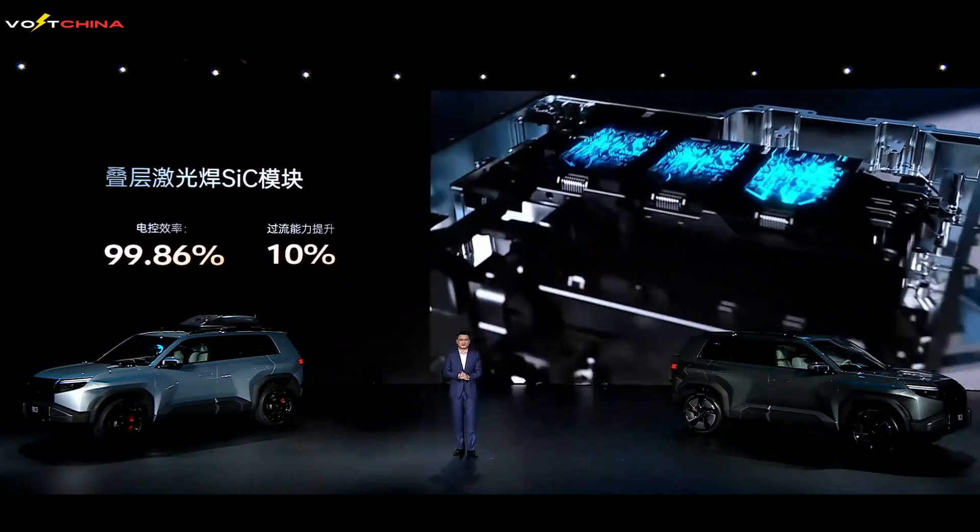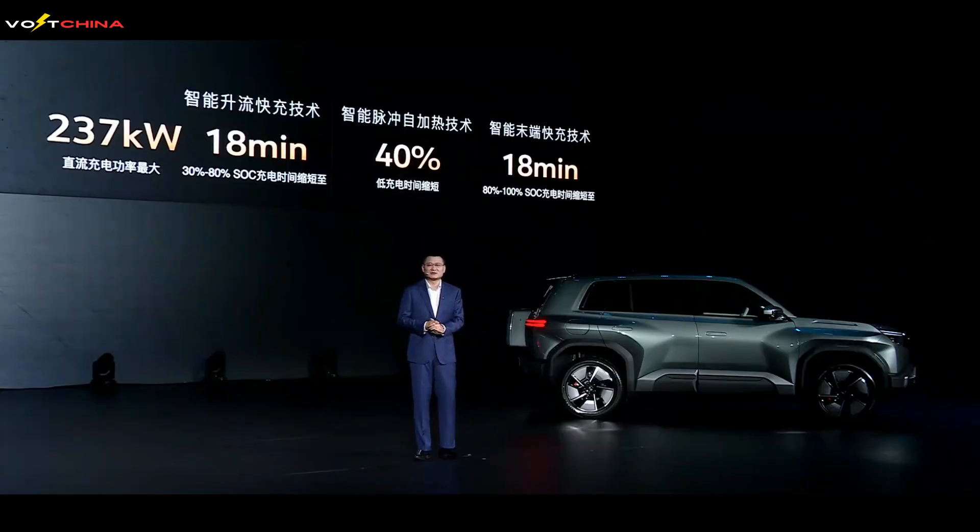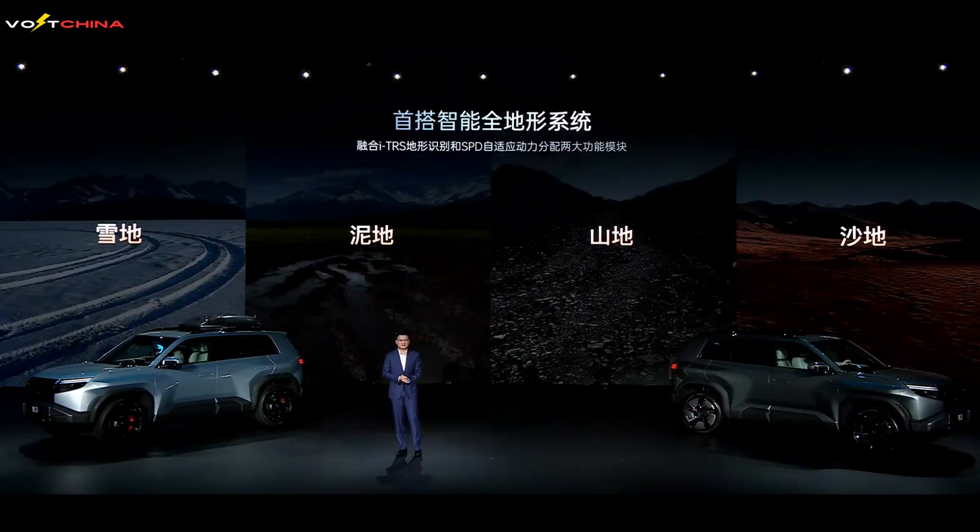More importantly, the Leopard 3 supports fast charging, allowing the battery to go from 30% to 80% in just 30 minutes, significantly reducing waiting times. Its performance isn't just about straight-line speed — it is built on the intelligent EVO Plus platform and equipped with the ITRS intelligent all-terrain recognition system, capable of adapting to various complex road conditions. Whether it's urban roads, highways, or rugged mountain trails, the Leopard 3 provides a stable and comfortable driving experience.